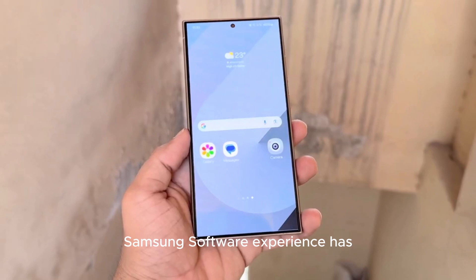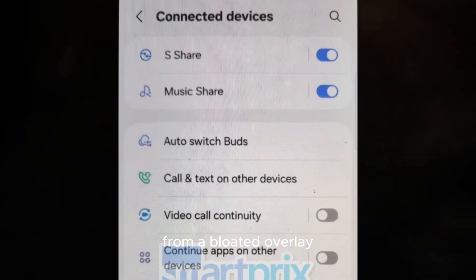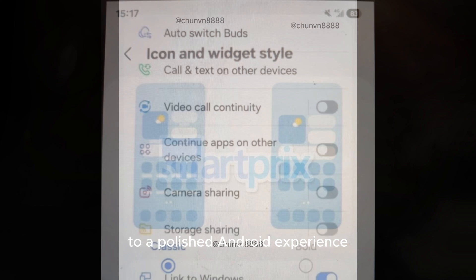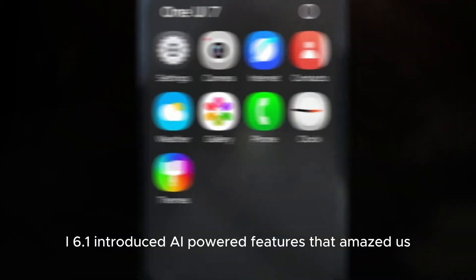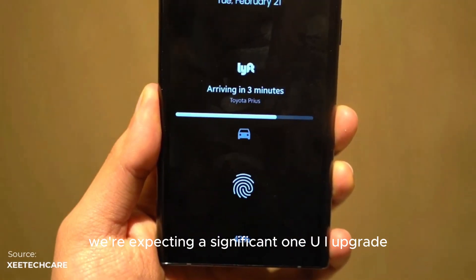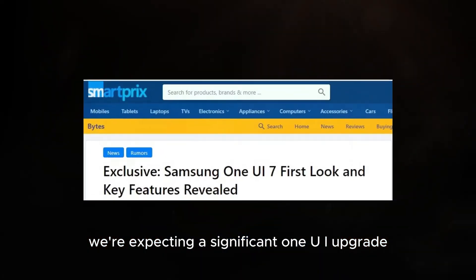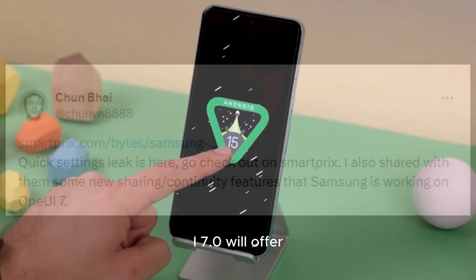Samsung's software experience has undergone a stunning transformation with One UI — from a bloated overlay to a polished Android experience. One UI 6.1 introduced AI-powered features that amazed us. With Android 15 on the horizon, we're expecting a significant One UI upgrade. Let's make some educated guesses about what One UI 7.0 will offer.